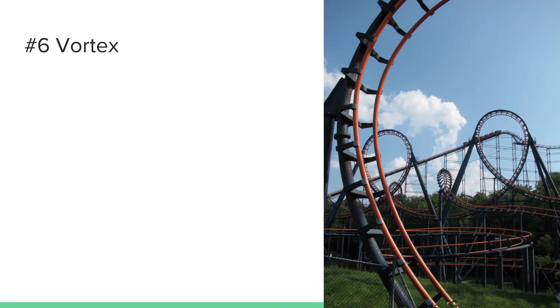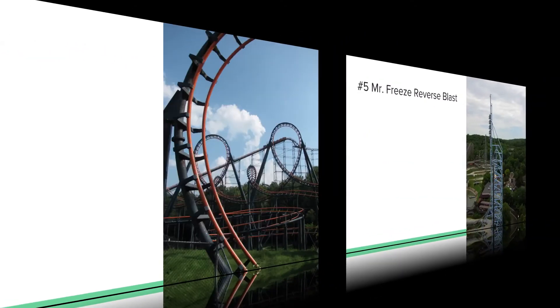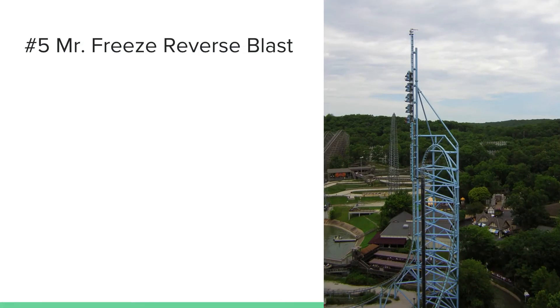Number 5 is Mr. Freeze Reverse Blast at Six Flags St. Louis. The St. Louis clone and the Over Texas clone don't get any attention at all, or little to none, because these coasters aren't really known for being too big. But these coasters are actually very fun, and I love Mr. Freeze Reverse Blast.